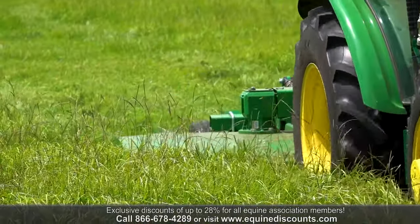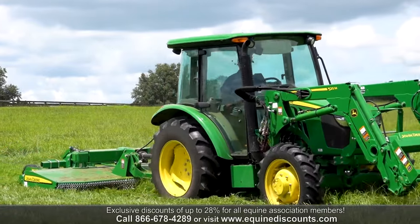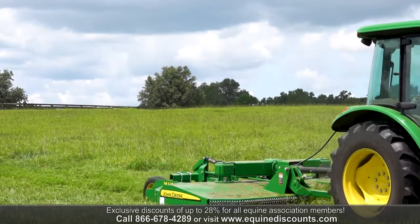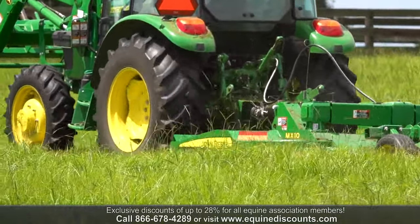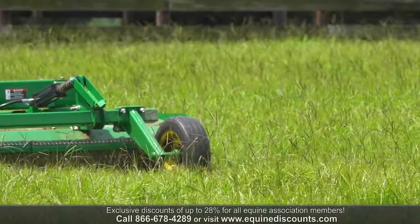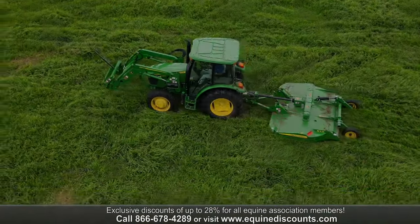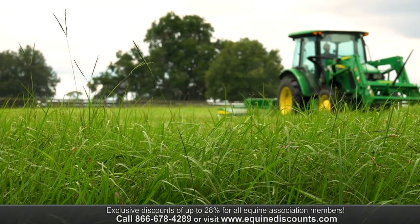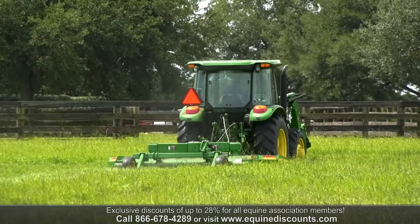It has R1 tires, and multiple tire options are available depending on your needs. It can run up to 10-foot implements, like the mower they just bought. They have the John Deere MX-10 pull-behind rotary cutter. It makes it easy on the tractor — you don't have to lift, it pulls off the drawbar, and it's hydraulically adjusted to raise and lower your mower. Extremely heavy duty, it will last years and provides a great cut out in the field.